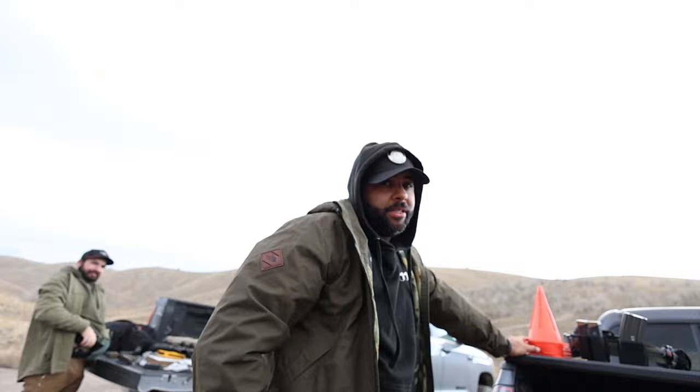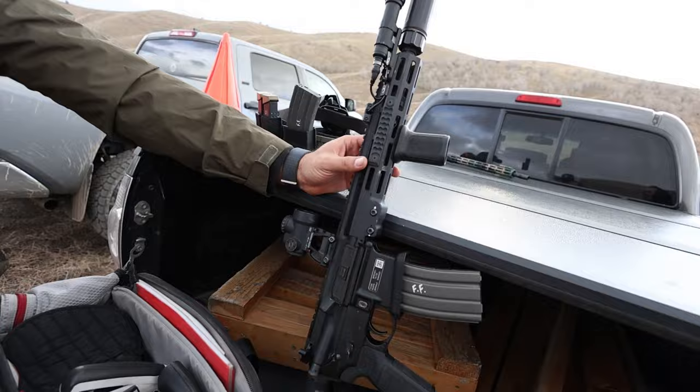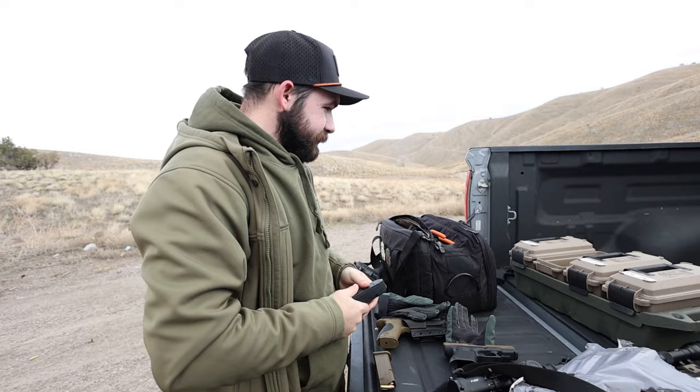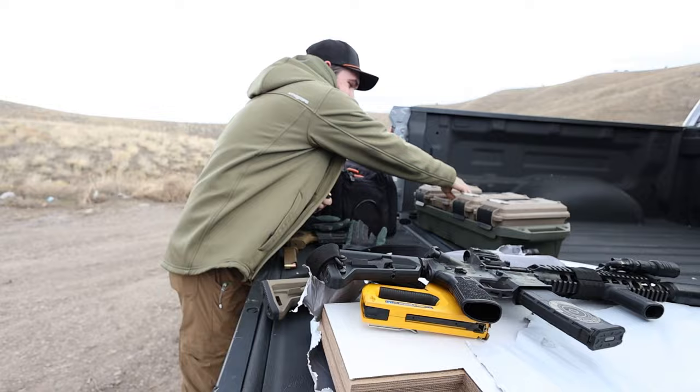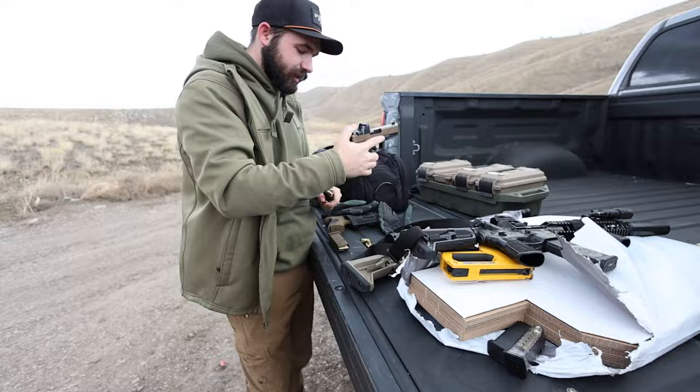I also bring a folder with targets and a notebook if I think of it. The other shooter brought all the targets today — a plethora. As for Colton's loadout: his Glock is always with him, then his 11.5, a demo rifle, and whatever test rifles they're running. He also has the full auto lower, and offers to let people take it for a spin.